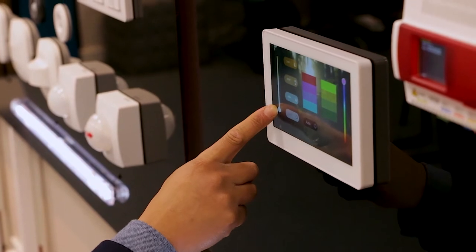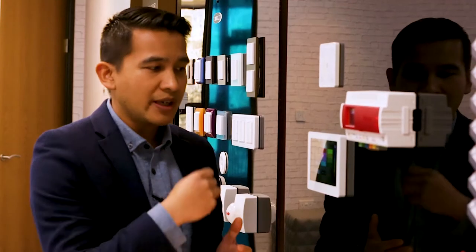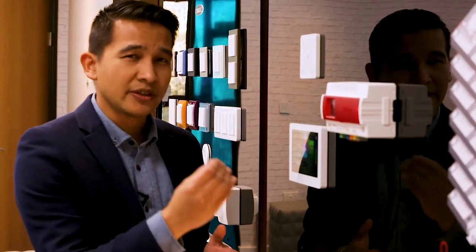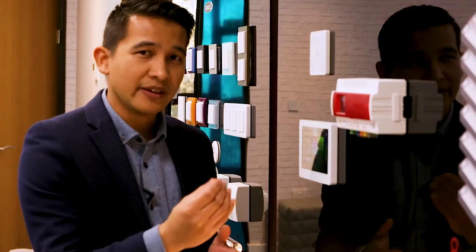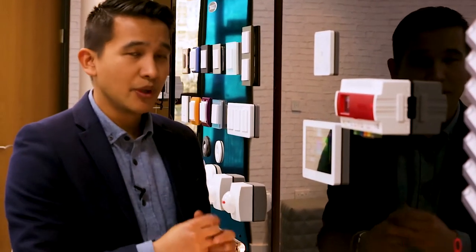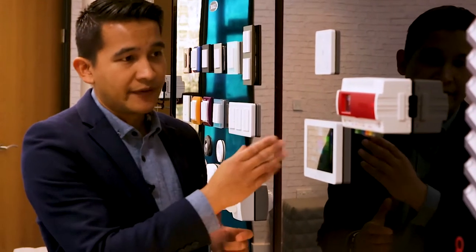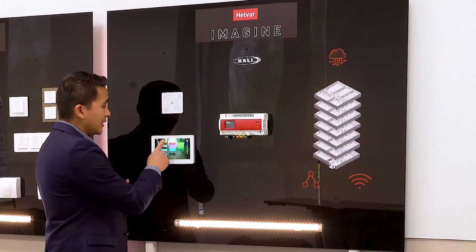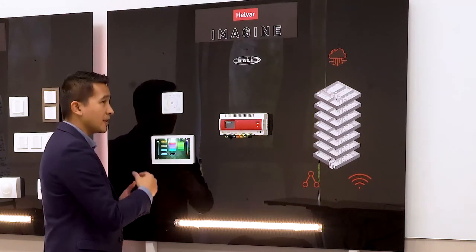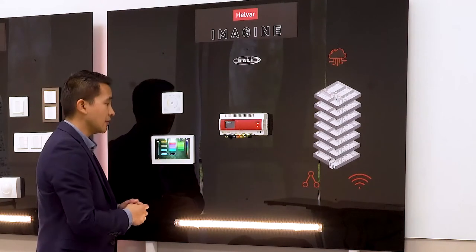In our solution we also support automated circadian rhythm control. The circadian rhythm control can be customized to different applications and the specifics of the people using the space — we call that feature Light Over Time. With interfaces like this, you can set static colors in a particular space or revert back to the automated circadian rhythm control.